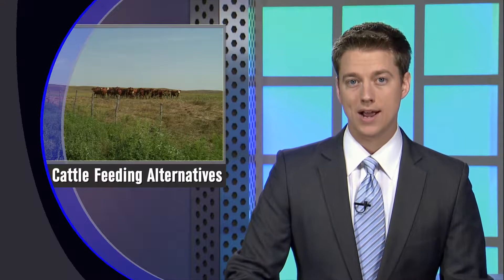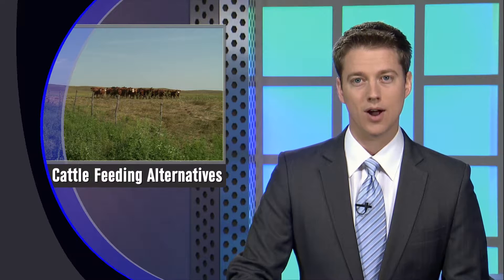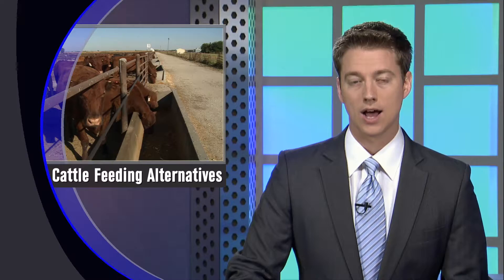Those costs might be expensive, but Nebraska Extension educator Aaron Berger says dry lotting cows could be another option. We recently talked with Aaron about how producers might be able to benefit from dry lotting by using some of the other feed resources in the state.